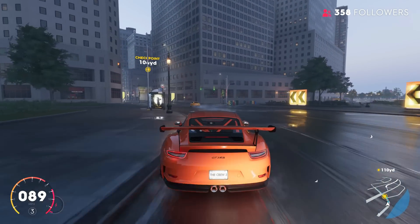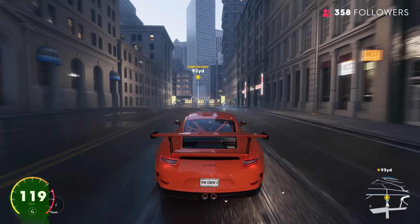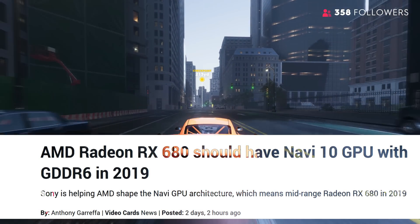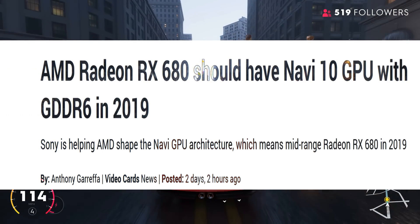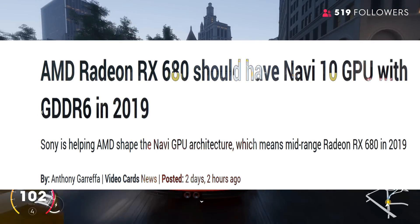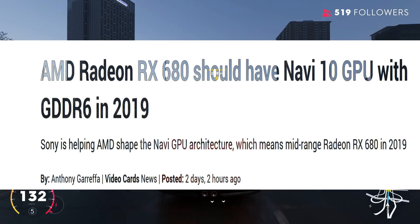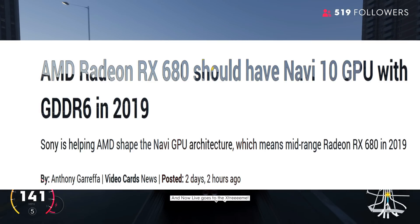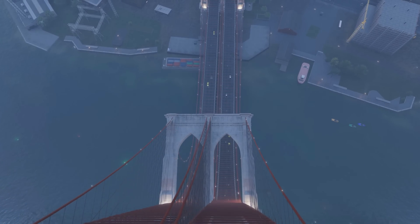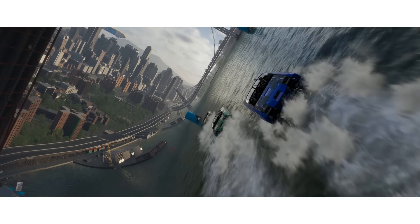As usual I'll leave a link in the description down below so you guys can check it out for yourself. Today's article is coming from Tweaktown.com. According to the article, the RX 680 will be powered by the Navi GPU architecture and feature 8GB of GDDR6 memory. It will have the performance of a GTX 1080 to a GTX 1080 Ti, with a price expected somewhere between $299 to $399, and will battle the GTX 1080 Ti at higher resolutions due to its faster GDDR6 memory.